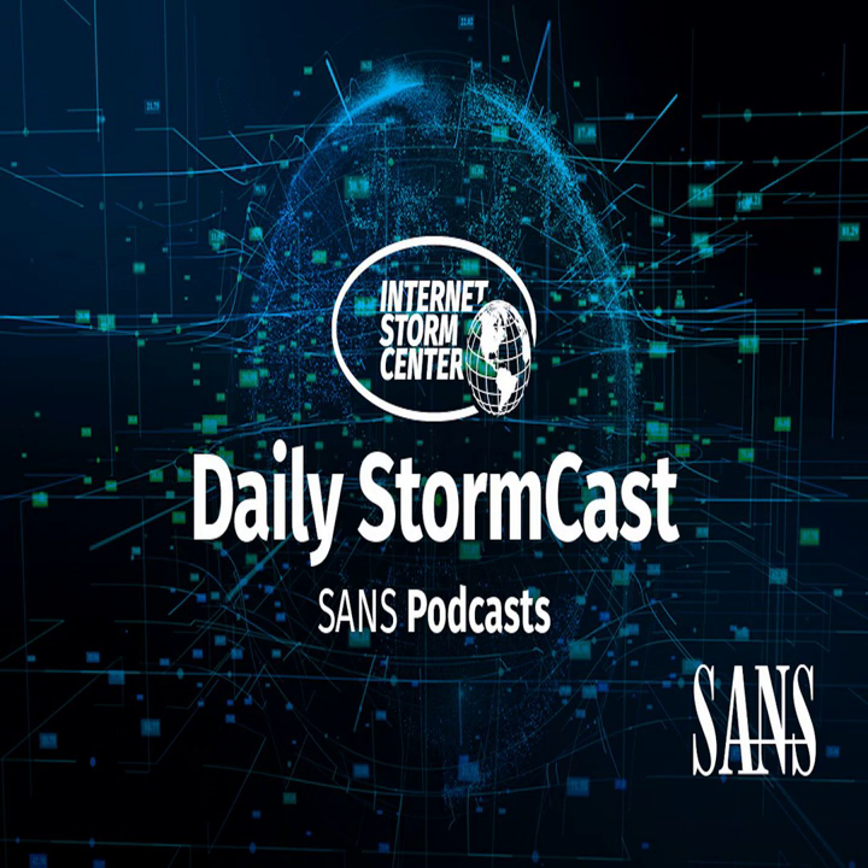Hello and welcome to the Wednesday, June 16th, 2021 edition of the SANS Internet Storm Center's Stormcast. My name is Johannes Ulrich and today I'm recording from Jacksonville, Florida and still teaching virtually in Paris, France.